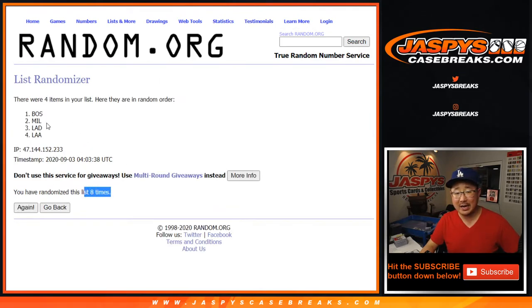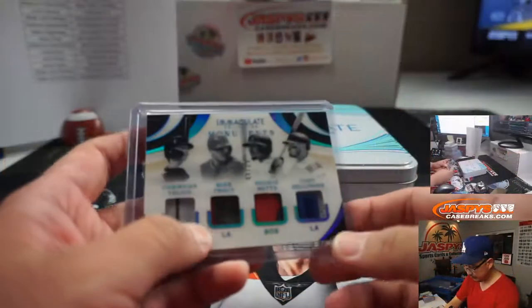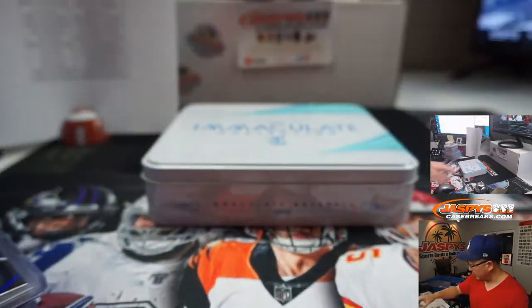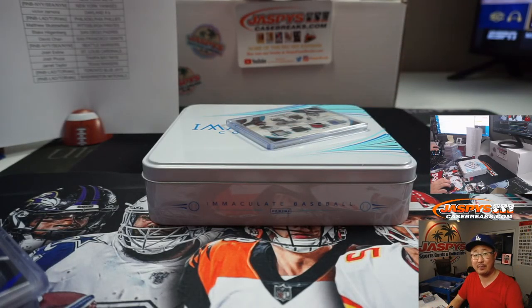It's going to be Boston — that is Boston 8. Wes did have the odds with those two. There's Wes Thomas, Boston 8. Thanks for breaking with us. Thanks for watching, everybody. I'm Joe for JaspisCaseBreaks.com. I'll see you next time for the next break.